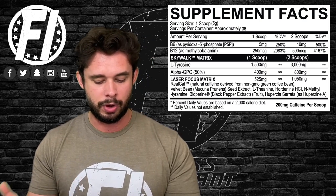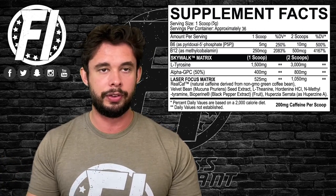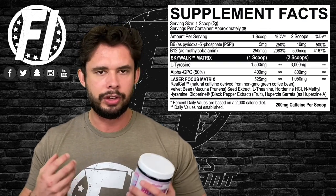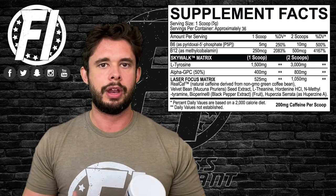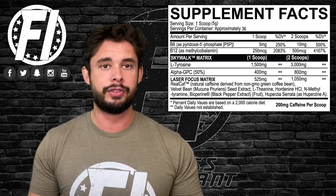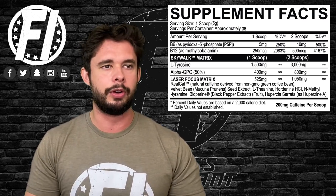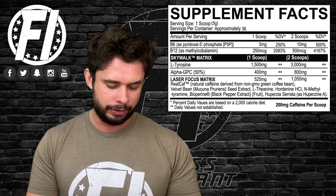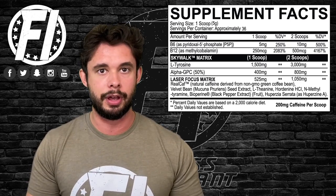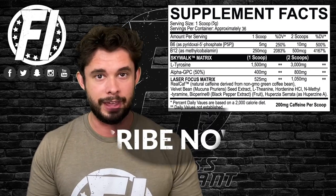Now we come to the proprietary blend, which is about 525mg per scoop or around one gram at two scoops. The first ingredient is RealCaff, a naturally derived caffeine they tout as a more gradual natural uplift rather than a hard hit — debatable. Either way, you get 200mg of caffeine per scoop, which is a solid dose. Two scoops at 400mg is a bit much for some, especially in a nootropic, but that two-scoop dose is really for people who have a big project and need to get something done.